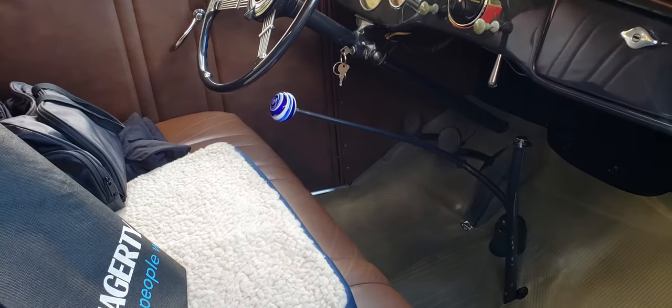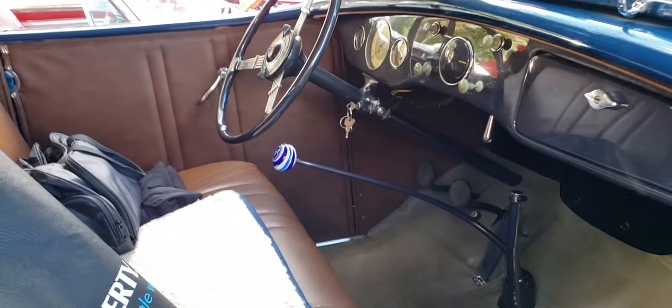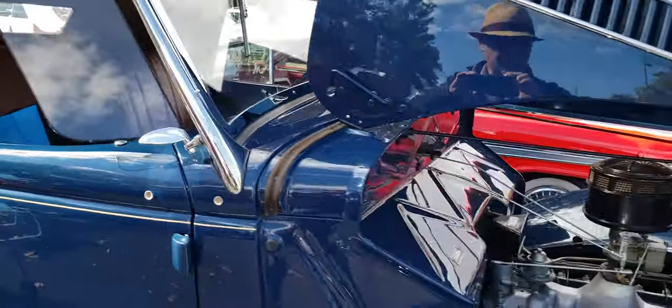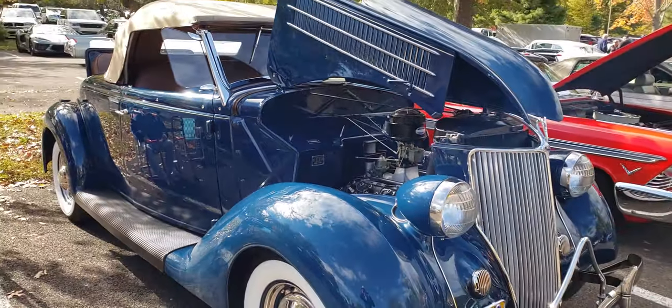Check out the handle on the stick shift — it's pretty nice. 1936 is a beautiful year. I love the grille on the '36; it's very unique and art deco.